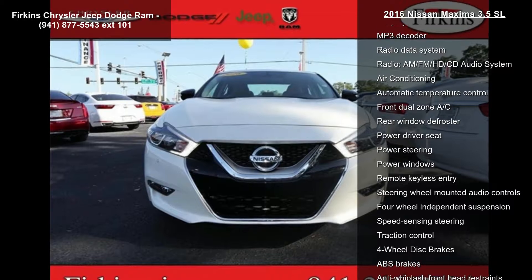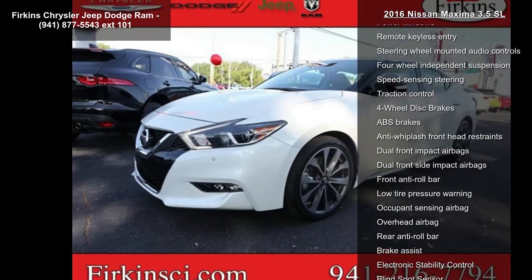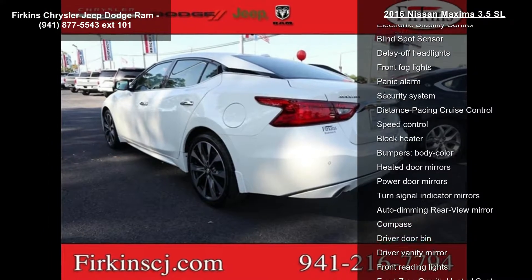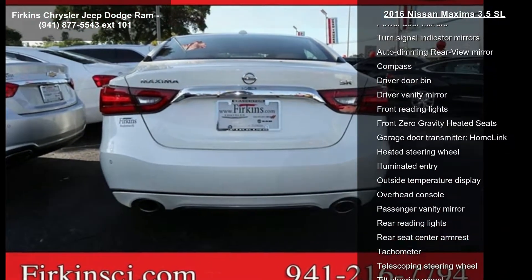This vehicle's top features include navigation system, 11 speakers, AM FM radio, Sirius XM, CD player, MP3 decoder, radio data system, radio, AM FM HD CD audio system, air conditioning and automatic temperature control.